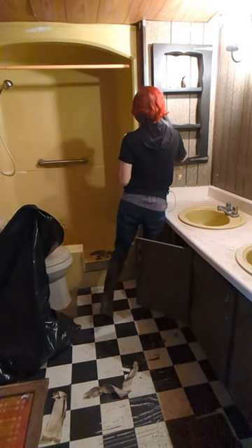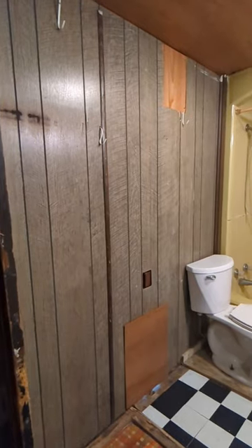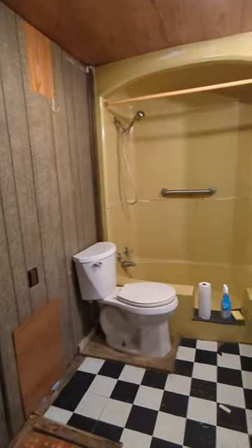You can see Ro here getting rid of all the trash and then she scrubbed the whole thing down. The plan is to refinish the tub and the sink, replace the flooring, and give this a fresh coat of paint and it will be beautiful.